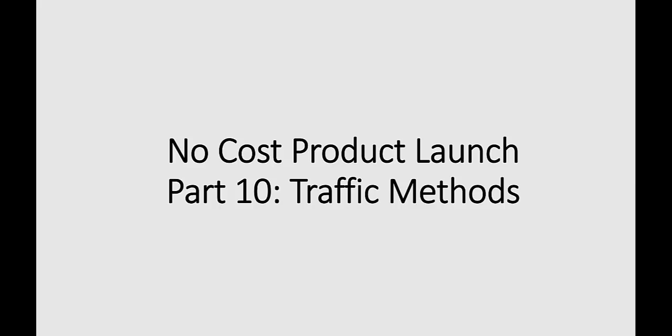In the previous video, we discussed some methods and strategies for recruiting affiliates to promote your product. That's by far going to be the best traffic source — you're going to get the most traffic, and more than likely the best quality traffic as well. You want to really focus on recruiting your affiliate partners. There's absolutely no upfront cost; you only pay them a commission after they've made a sale, which means you've made money first in the process.